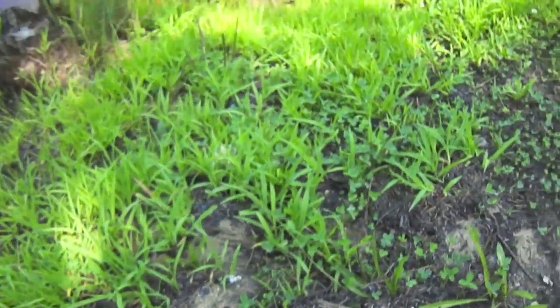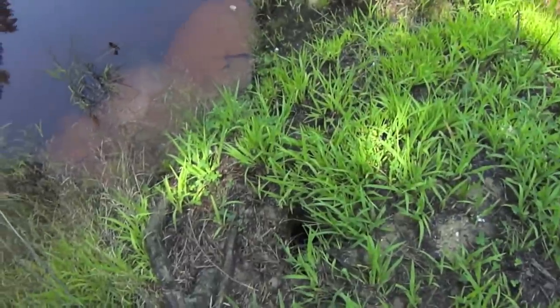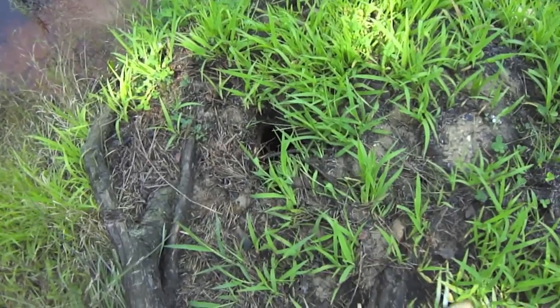Bigger than a cicada killer, about the same size. So she's in there checking that out — there's where it is. Come back. Awesome — she'd land on me for scale. That's right next to my tent.